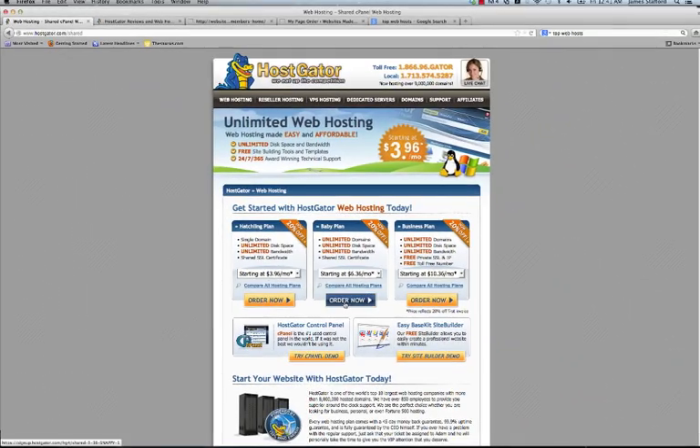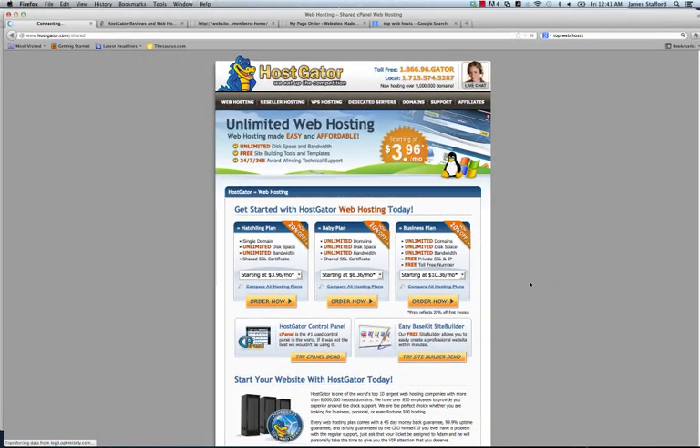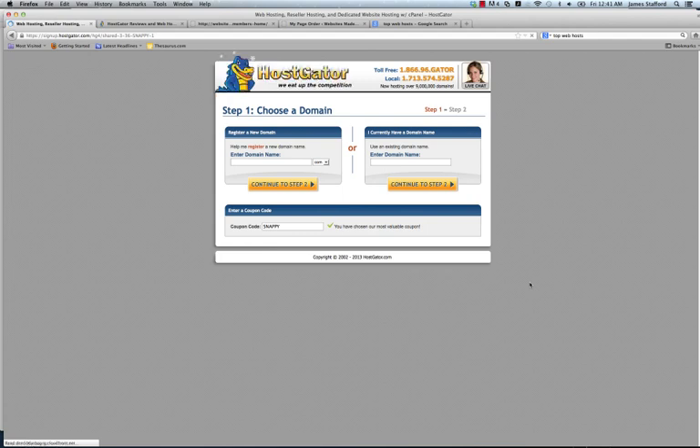For $3.96 per month, you're going to click 'Order Now.' Hopefully you've thought of a domain name. If it's not available, you won't be able to purchase it — it's that easy. You have the .com, .org, .net, .us — there are several options actually.